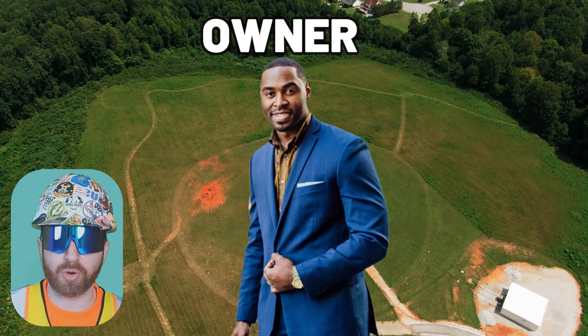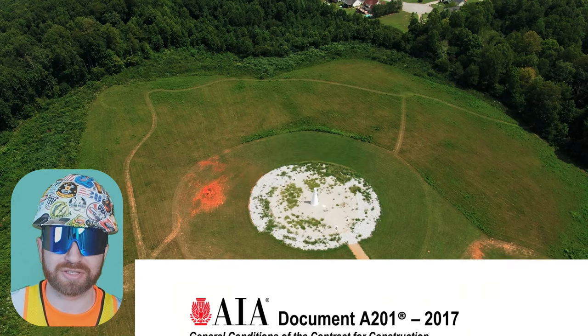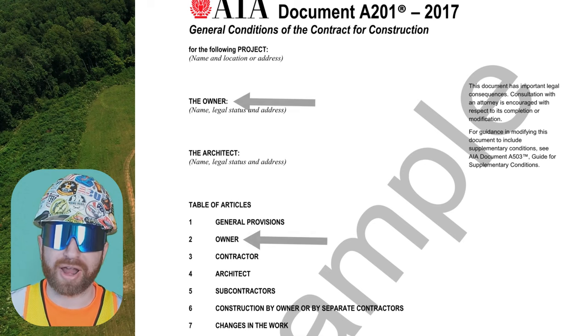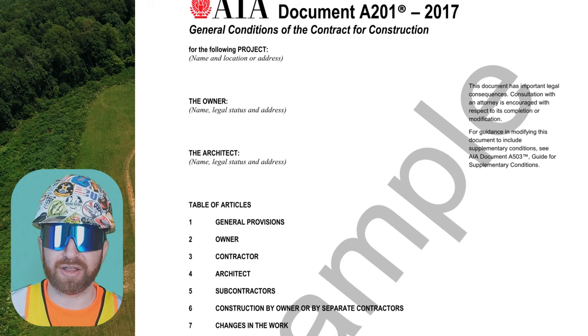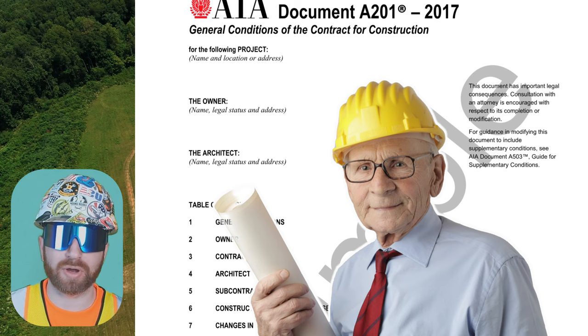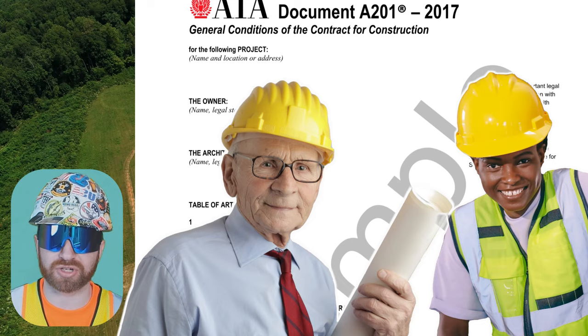The land buyer now becomes the new landowner, and the term 'owner' is used throughout the remainder of the construction process — most importantly because 'owner' is standard contract language that will be referenced in future contracts. Prior to or during the purchase of this land, an owner will typically engage an architect.